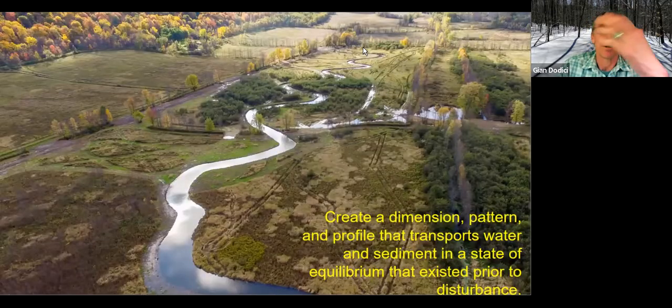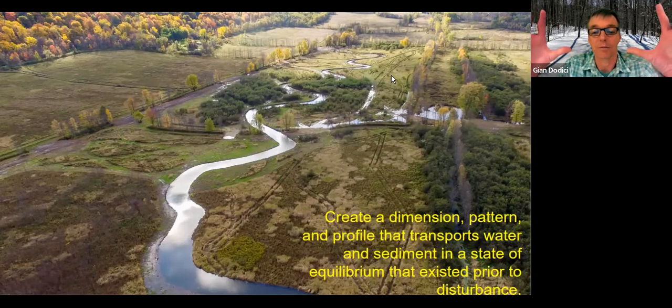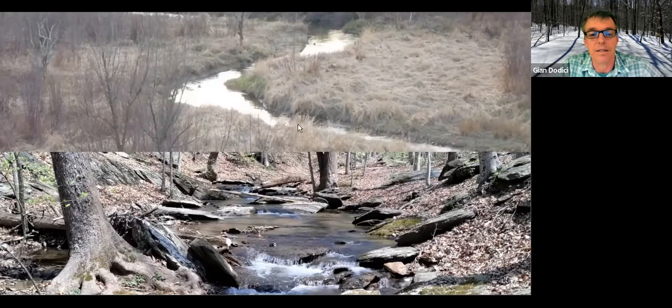Our approach is to use that stream classification system to try to mimic natural reference conditions and create a stream with stable dimension, pattern, and profile that can transport sediment and provide basic functions. All these things depend on the geological setting. If you have a wide valley — like this project we did with The Nature Conservancy on Honeoye Inlet on the south side of Honeoye Lake — the stream used to come along this hedgerow on the east side, and we re-meandered it through the valley, reconnected the floodplain, and created some ancillary wetland habitat. This is a photo one year after the restoration. We go out, measure stable reference conditions, and try to mimic that in our restoration.